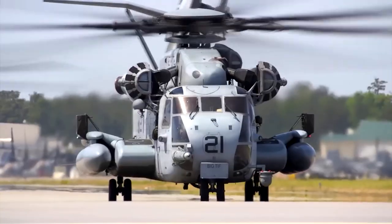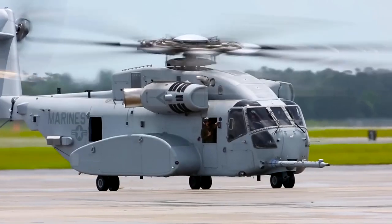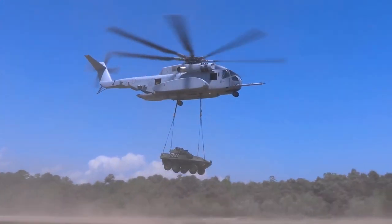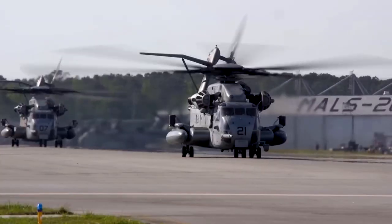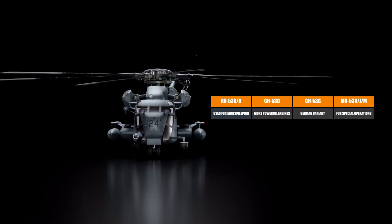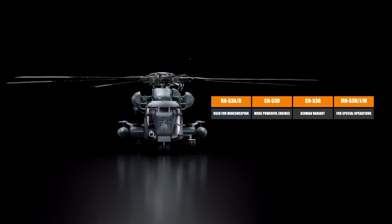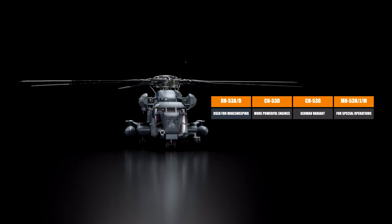In their first iteration, these were powered by two General Electric T-64 GE-6 turboshaft engines with 2,850 shaft horsepower, which could carry a maximum gross weight of 46,000 pounds with 20,000 pounds of payload. Variants of the original Sea Stallion include the RH-53AD, used for minesweeping, then the CH-53D, CH-53G, and MH-53 HJM.